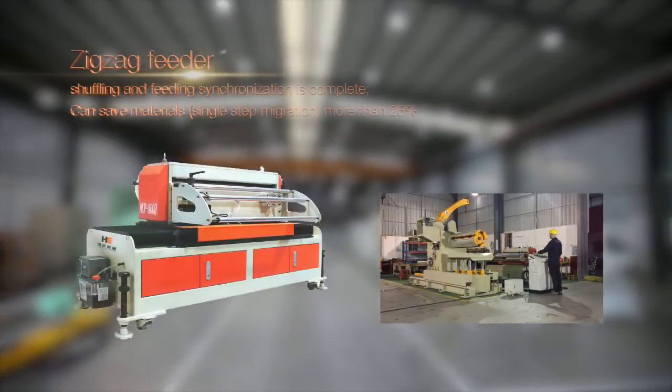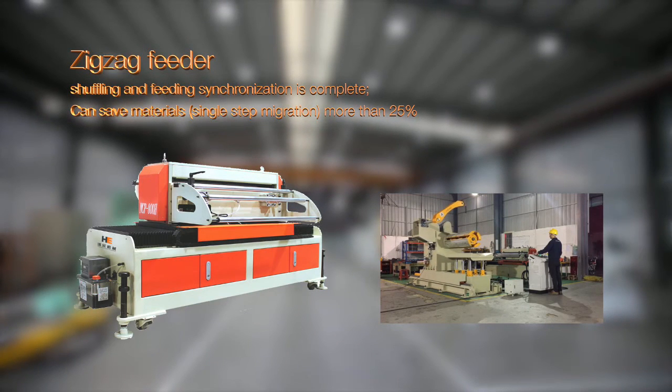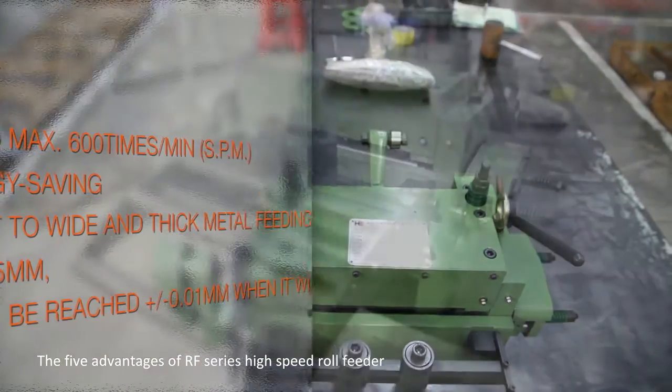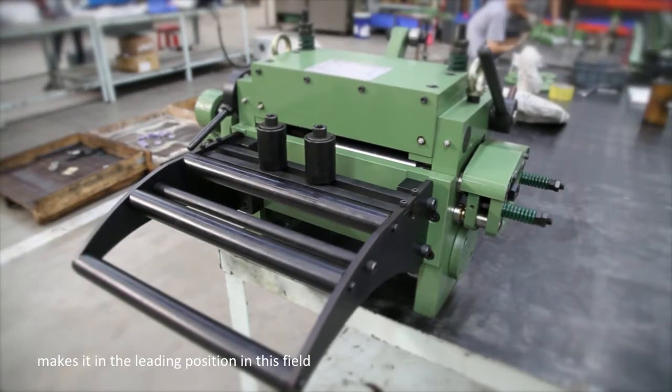Zigzag feeder. NCP is suitable for the symmetric forms of alternative product processing. The five advantages of RF-series high-speed roll feeder make it the leading position in this field.